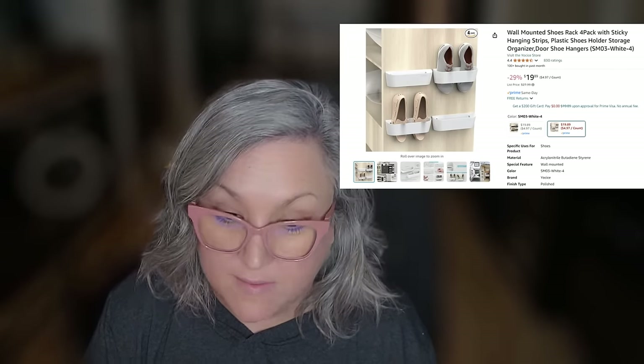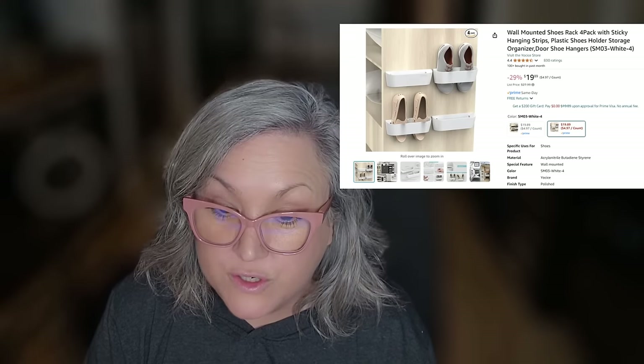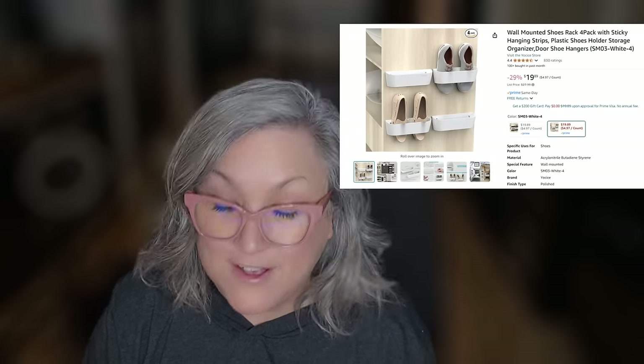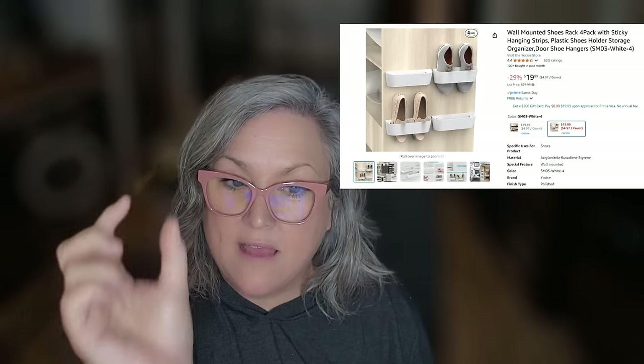The person who owned my Airstream before me had these on the wall — I wouldn't have bought them because in pictures they look a little ugly. But I've tried other shoe organizers in my seven years on the road and they all sucked except for this one. It's not that deep, holds the shoe fine, and won't block your path in the entryway. I also know someone who uses these above their van door so shoes hang there to put on and off. It's 29% off making it $19.89.